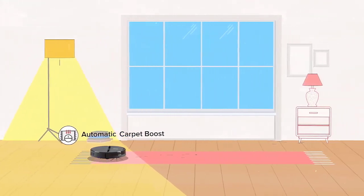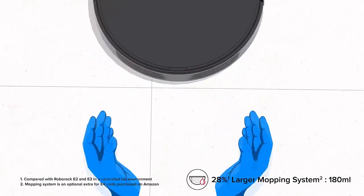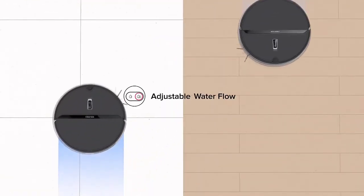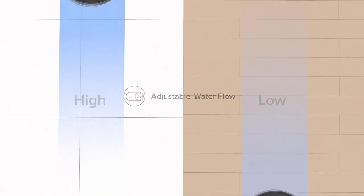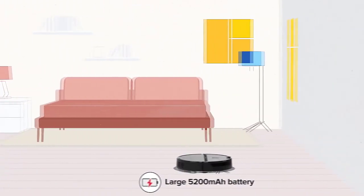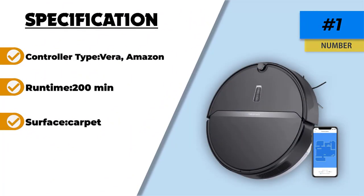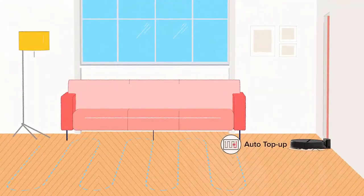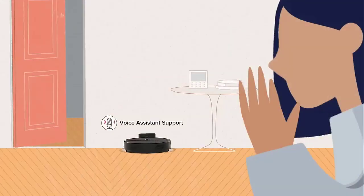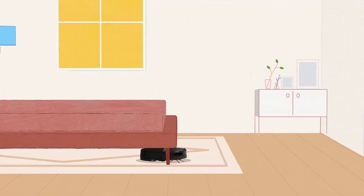We will compare the Roborock E4 Robot Vacuum to the iRobot Roomba 675 to give you a better idea of the Roborock E4's capabilities. Both are excellent and economical options for cleaning, but the Roborock E4 has a larger storage bin and a 200-minute run time, allowing it to clean a larger area in a shorter amount of time. If you have pets, the Roborock E4 also has superior pet hair cleaning capabilities compared to the iRobot Roomba 675. Thanks for watching this video — hope you liked this unbiased review. Please don't forget to subscribe to get news of upcoming reviews. Stay tuned.